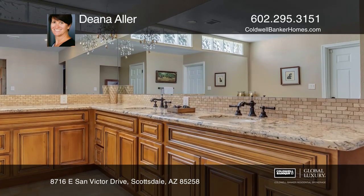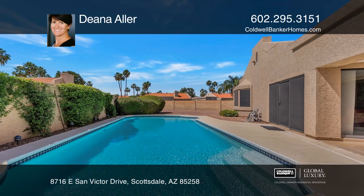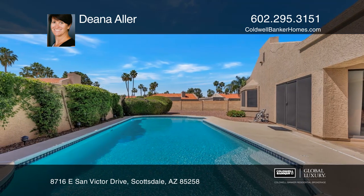The spacious master suite features a fireplace and French doors leading out to the pool. An entertainer's backyard includes a covered patio, a built-in barbecue, and desert landscaping.